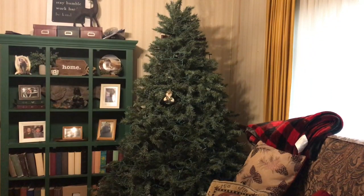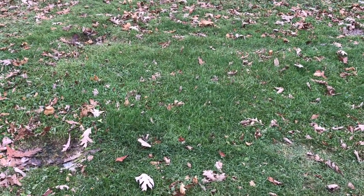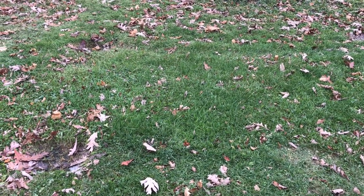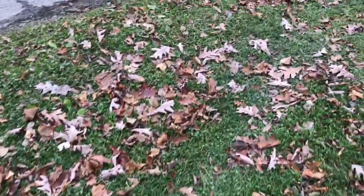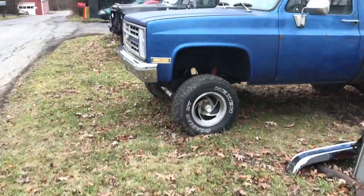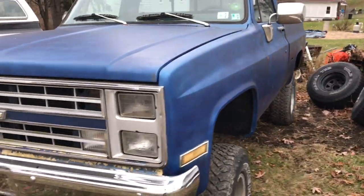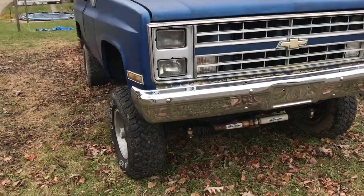I'll show you everything I got done already today. My goal today was to get the 82 Chevy short bed moved from here before the snow flies, and I wanted to get it parked over here, but the battery was dead, and of course the pickup line came off the fuel pump, so I had to get it parked.